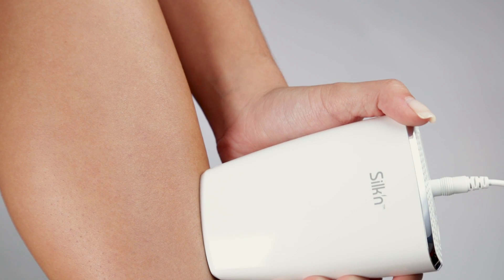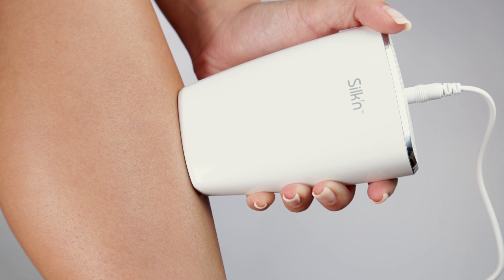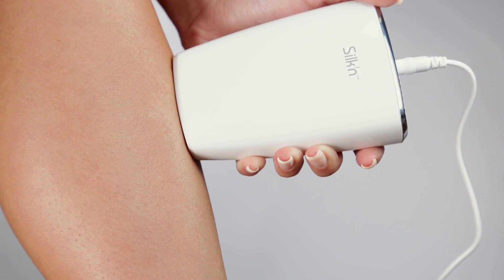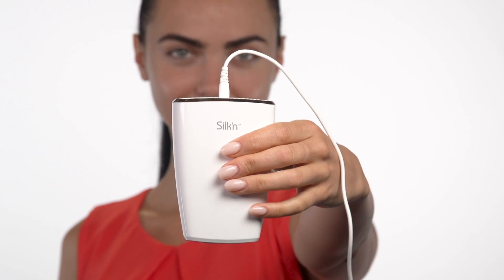Jewel is surprisingly affordable and only takes a few minutes per week to see amazing results that last forever. The Silken Jewel makes unwanted hair a thing of the past for that just-shaved feeling every day.